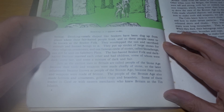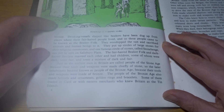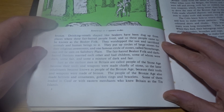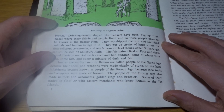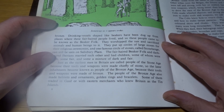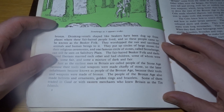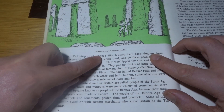The fair-haired Beaker Folk and dark-haired Iberians married each other and had children, some of whom were dark, some fair, and some a mixture of dark and fair. Just as the earliest men in Britain are called people of the Stone Age because their tools and weapons were chiefly made of stone, so the later inhabitants became known as people of the Bronze Age because their tools and weapons were made of bronze. The people of the Bronze Age also made helmets and ornaments, gold rings and bracelets. Some of them traded in Gaul or with Eastern merchants who knew Britain as the Tin Islands. And here we have Stonehenge as it appears today.